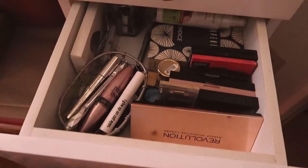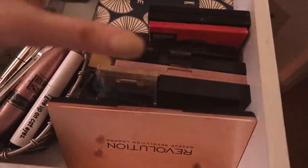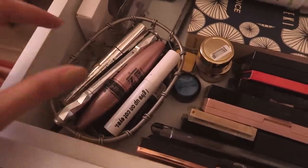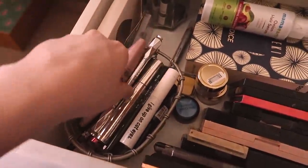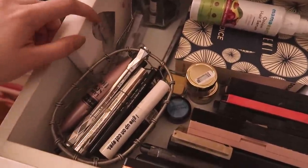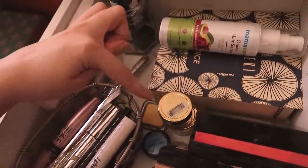Let's move on to the second drawer. This one has my eye and lip products. For the eyes, I have all of my eyeshadow palettes — I have a lot and I'm super proud of my collection. I use most of them all the time. I also have eyeshadow pencils, a lot of mascaras, eyeliners, and kajals. I have some falsies as well — I don't apply them too often — along with lash glue, some lip gloss, and some loose eyeshadows.